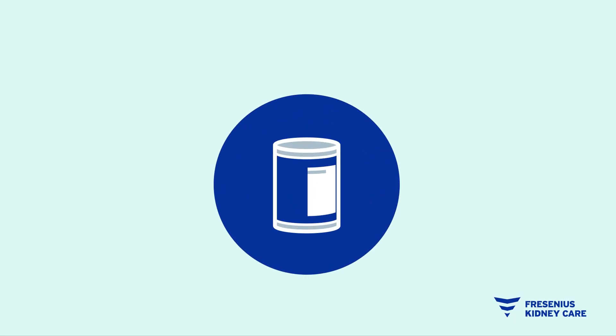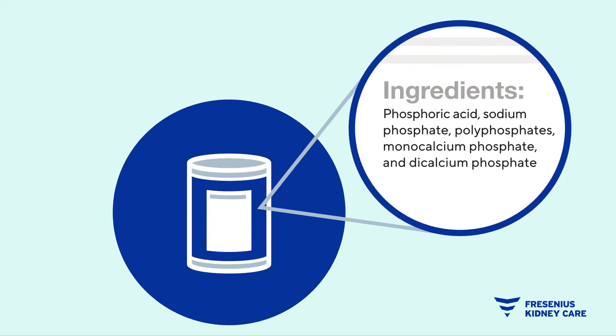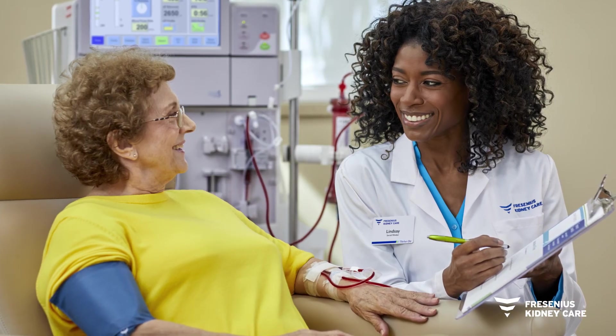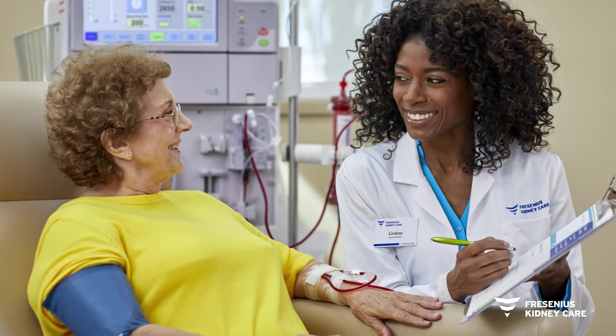There's a simple trick that will help you find the added phosphorus on a nutrition label so you know which foods are better to avoid. Look for the letters P-H-O-S. If you see 'phos' in an ingredient list, that means there is added phosphorus. Using this tip will help you make healthier decisions when grocery shopping. Your care team is here to help support you in making healthy choices to stay feeling your best.